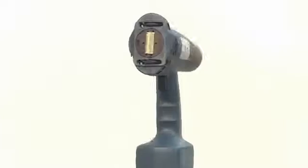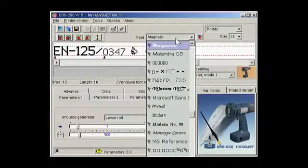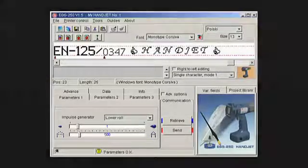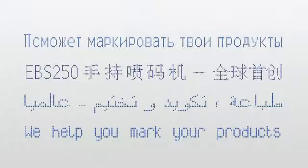The Handjet printer has several built-in fonts as well as a wide range of Windows characters for use in writing texts in many languages — certainly one more advantage. So we can print texts easily in the Cyrillic alphabet, Chinese and Arabic fonts, and of course the Latin alphabet.